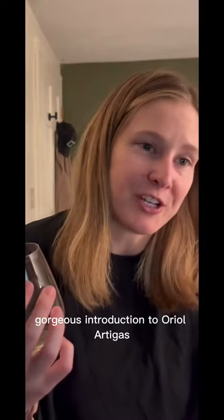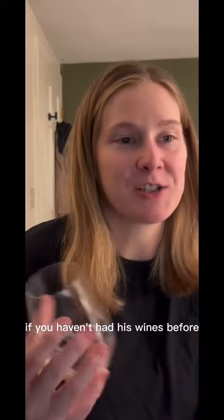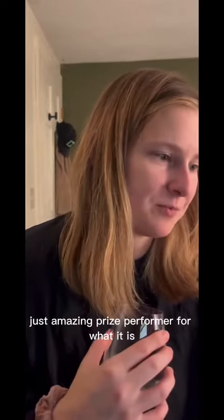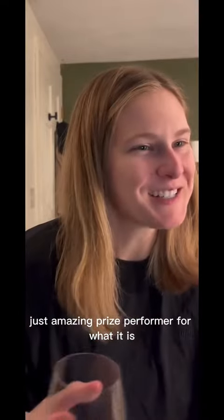Gorgeous introduction to Oriol Artigas if you haven't had his wines before. Really lovely structure to it — just an amazing price performer for what it is. So I hope you enjoy.